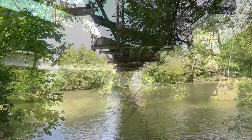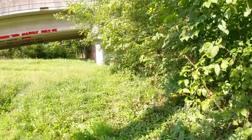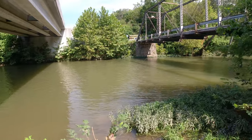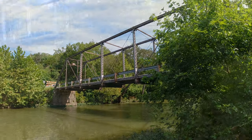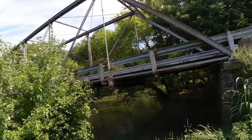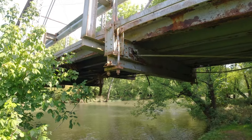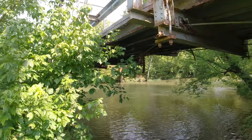Looks like the cross cables are blown out — there are four of them. This thing's rusted pretty bad. It'll stand for another 25 to 35 years.